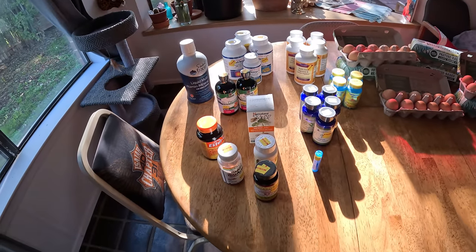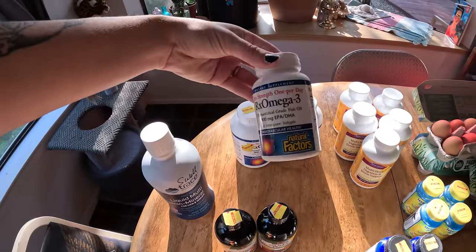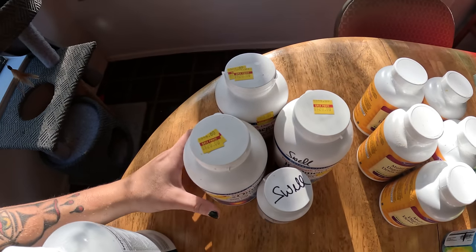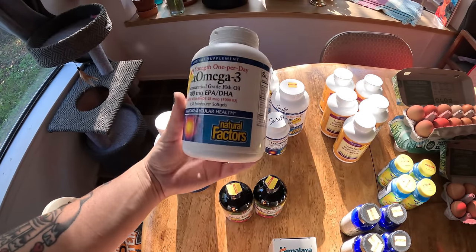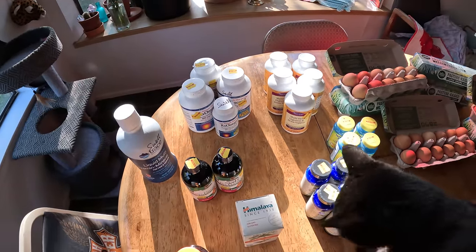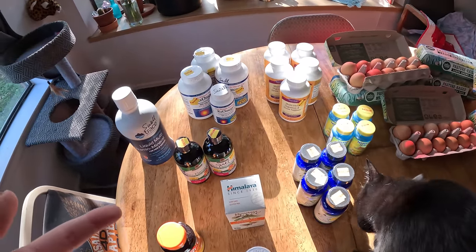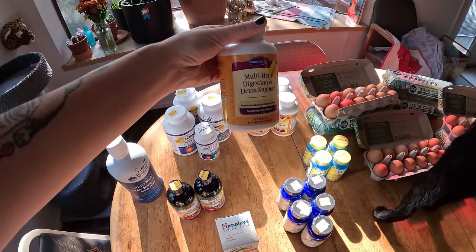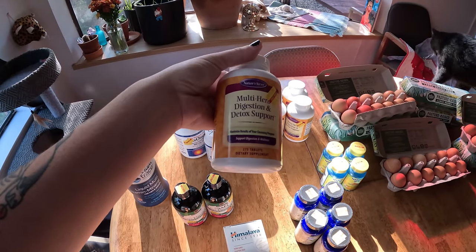We got all of the vitamins — you can see we have multiples of some of them. This one is an Omega-3; these were on sale for $20, coming down from $44. They're on sale because they expired this month. I was checking the expiration dates on most of them, and they do look like they expired this month or last month — but for vitamins, they're going to be fine, maybe after a couple years the potency would go down, but these are going to be just fine.